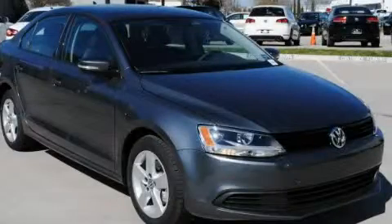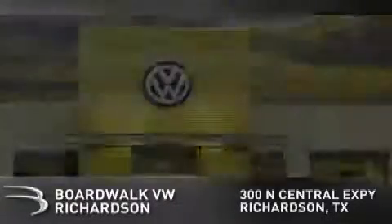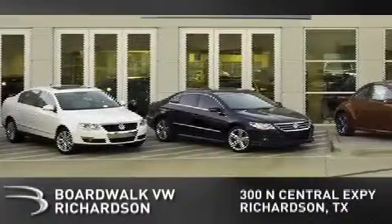Call now to find out how you can own this breathtaking vehicle. Boardwalk Volkswagen Richardson is conveniently located at 300 North Central Expressway in Richardson. Come experience the Boardwalk difference today.